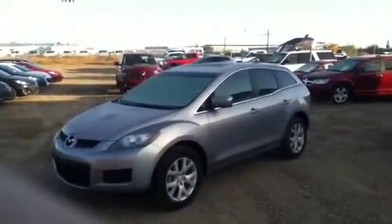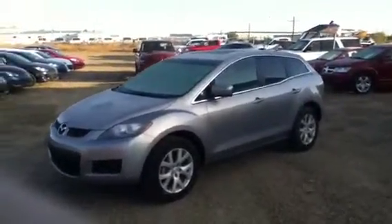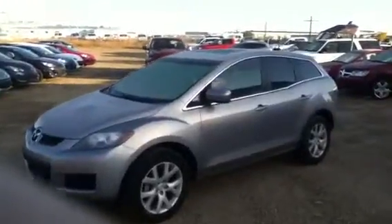Hey Leanne, how are you? It's Mike Rader here from LA Mazda. I just want to take a short video of this 2008 CX-7 that I mentioned to you over the phone.